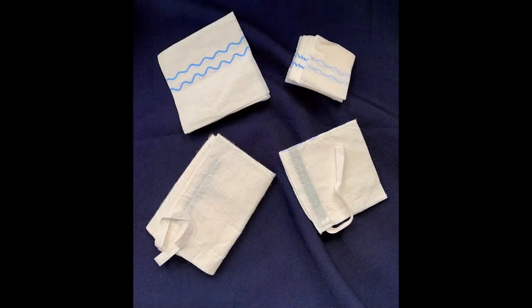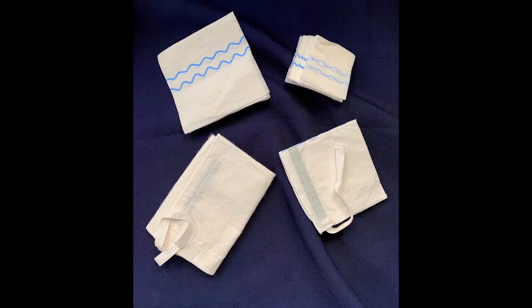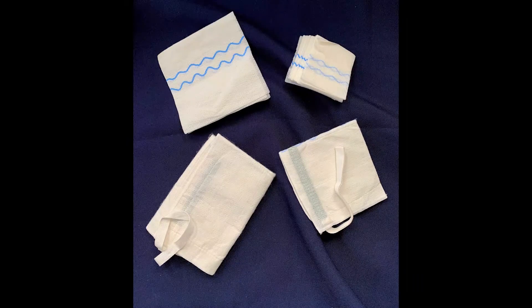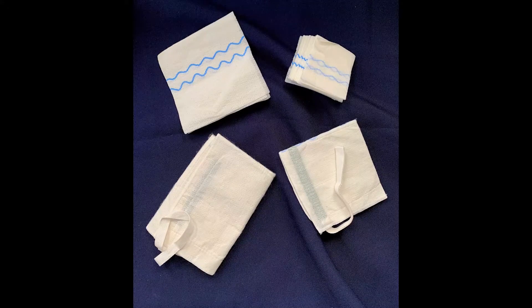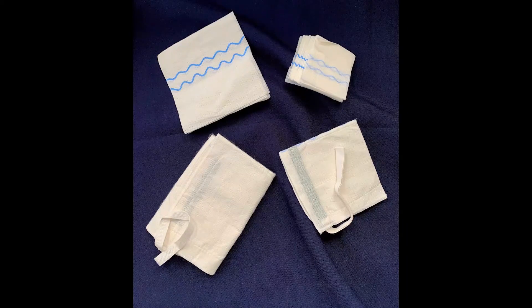Verify the expiration date on the package labels prior to using the product. Open the package and remove the Quick Clot Control Plus dressing maintaining sterility. Apply the Quick Clot Control Plus to the wound and apply pressure until bleeding is controlled. More than one device may be required. Additional gauze or lap sponges may be packed on top of the Quick Clot Control Plus to create a tamponade effect. It does not matter what part of the device is applied to the wound because the entire device is impregnated with kaolin.